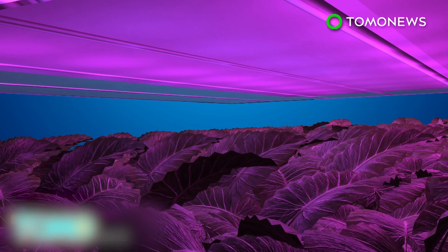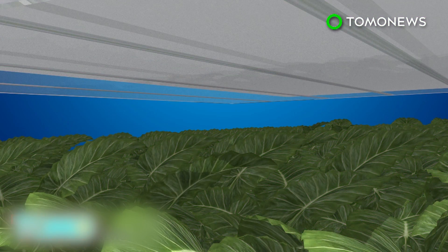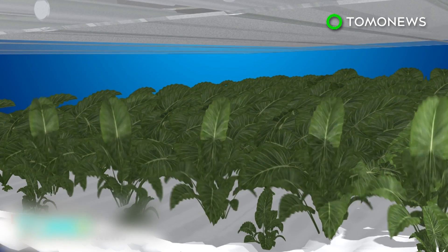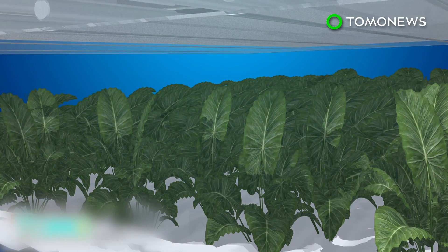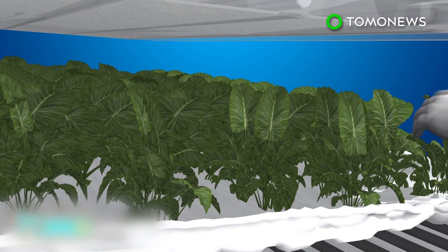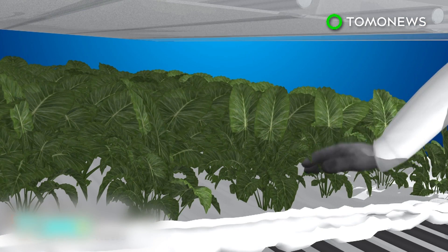An LED lighting system is programmed to create a specific light recipe for each plant, giving the greens the exact spectrum, intensity, and frequency they need for photosynthesis in the most energy-efficient way possible. The programmed lights allow farmers to control the size, shape, texture, color, flavor, and nutrition of the foods produced.